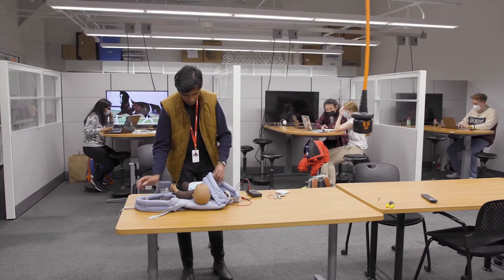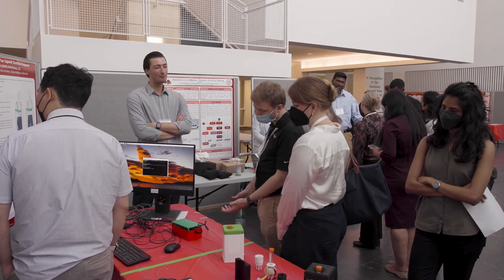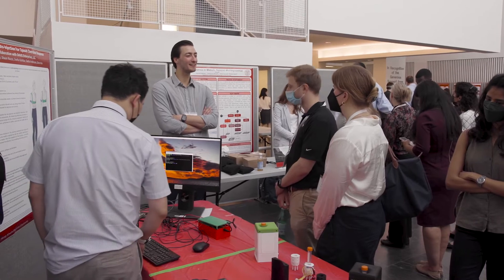I always knew I wanted to be in healthcare, however I wanted to do more than just the diagnostics and therapeutics. I wanted to be the one designing these solutions and then I discovered the biomedical industry. I wanted to come to Cornell to set myself apart.